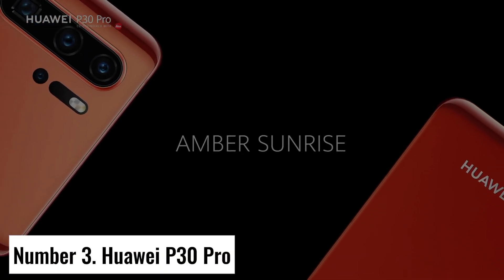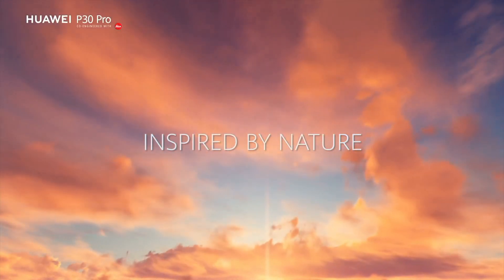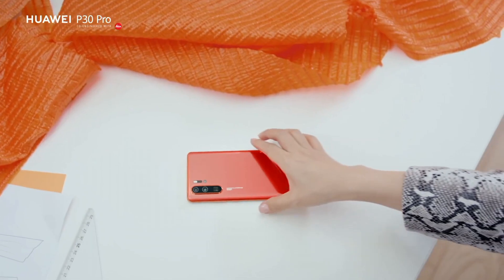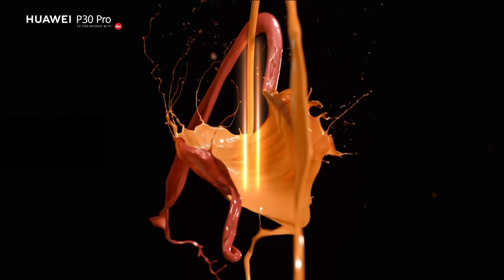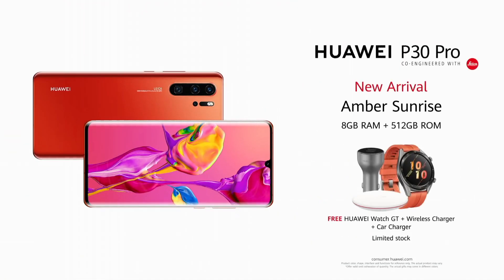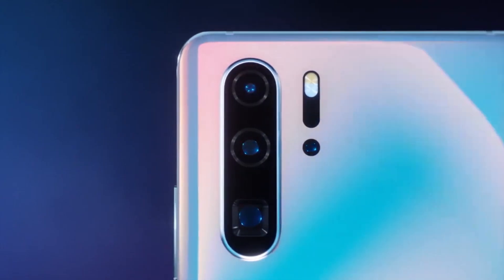Number 3: Huawei P30 Pro. Elevate your mobile experience with the Huawei P30 Pro, a true flagship smartphone that combines cutting-edge technology with exquisite design. Boasting a stunning 6.47-inch OLED display with a mesmerizing curved edge-to-edge design, the P30 Pro offers vibrant colors and sharp detail. At its core is the powerful Kirin 980 processor, delivering snappy performance and efficient multitasking, with up to 8GB of RAM and 256GB of internal storage.